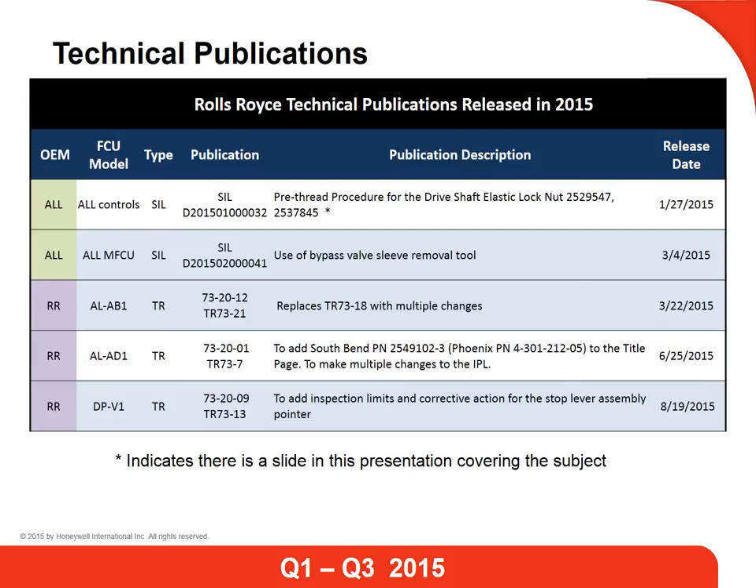This slide is Rolls-Royce publications released from January 1, 2015 through August 31, 2015. In the first column, you will see the engine OEM that the publication applies to. The first two publications, highlighted in green, apply to all engine OEMs — this being Pratt & Whitney, Rolls-Royce, and LTS 101. From there on, moving down the list, each publication applies only to Rolls-Royce controls.